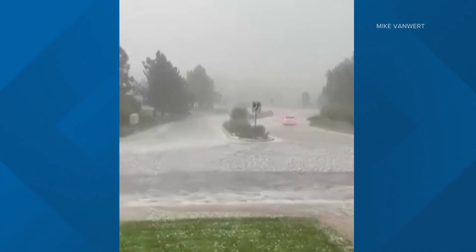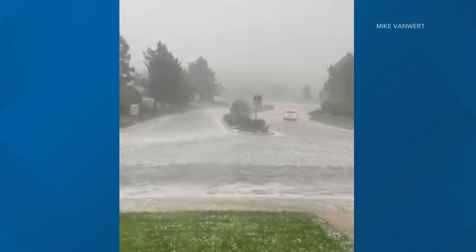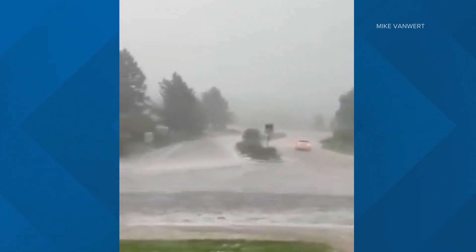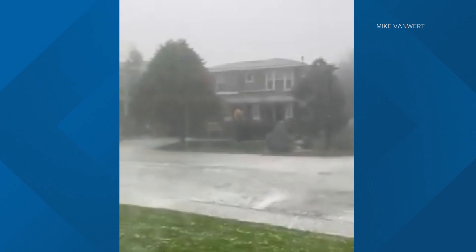Moving to Castle Rock, the rain and hail turned a street into a river. There's so much saturation on the ground — where does the water go? It's all come too fast for drains to keep up with.